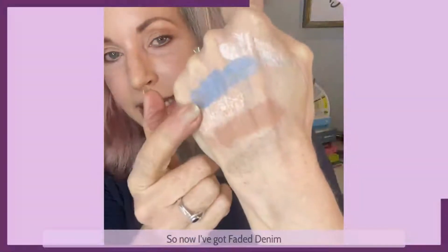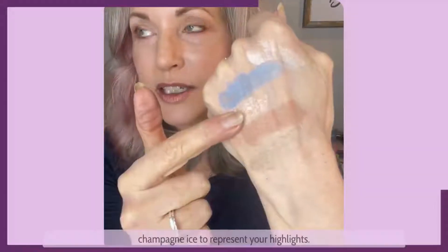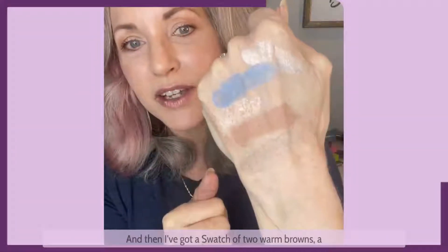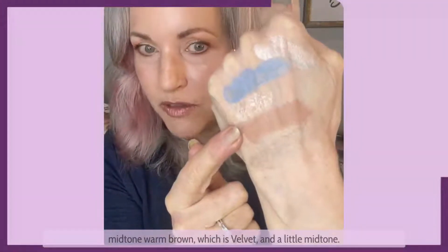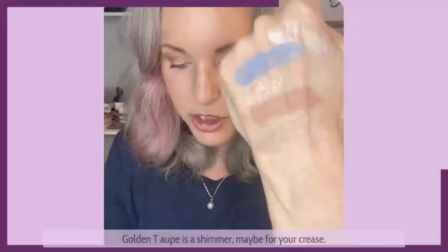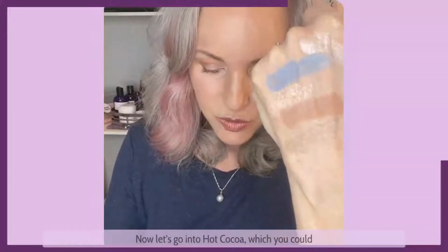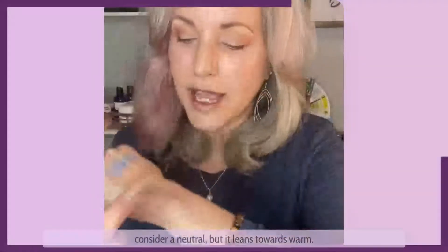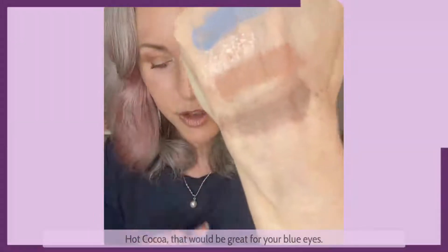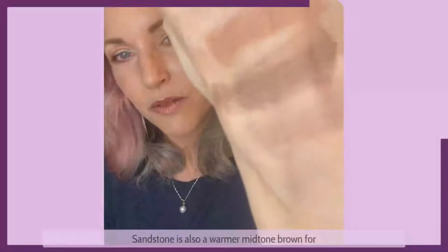So now I've got faded denim to represent your blue eyes. I've got a swatch of pashmina and champagne ice to represent your highlight — you can also use them as highlight anywhere on the face. Then I've got a swatch of two warm browns: velvet, a mid-tone warm matte brown, and golden taupe, which has more shimmer — perfect for your crease or as a transition shade. Hot cocoa leans toward warm and is great for blue eyes. Sandstone is also a warmer mid-tone brown for blue eyes.